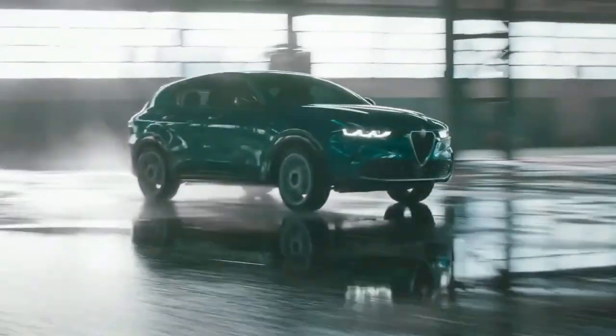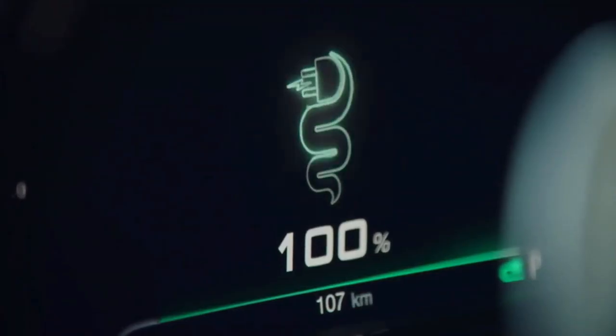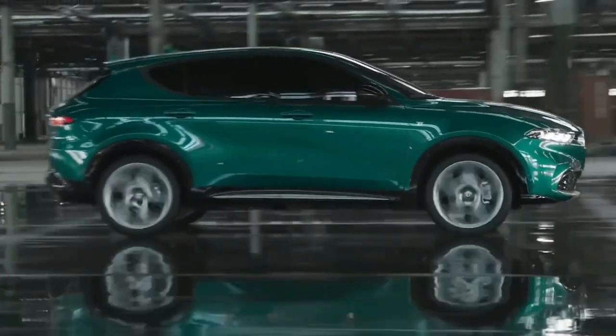Beneath the hood, the base model comes with a nine-speed automatic transmission and a turbocharged 2.0-liter inline-four producing 256 horsepower and 295 pound-feet of torque.